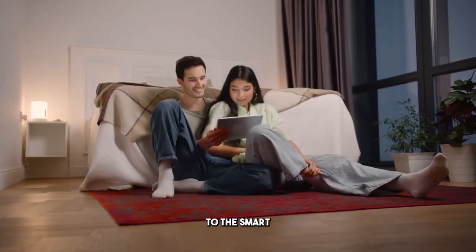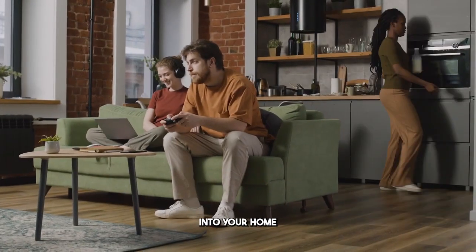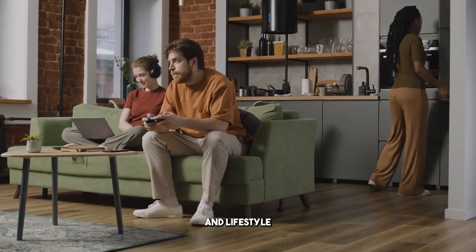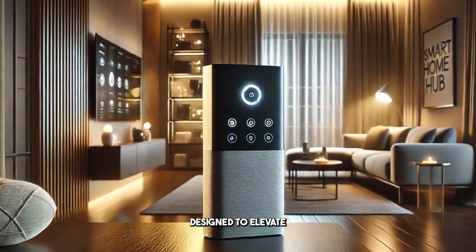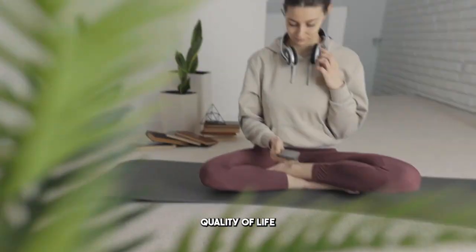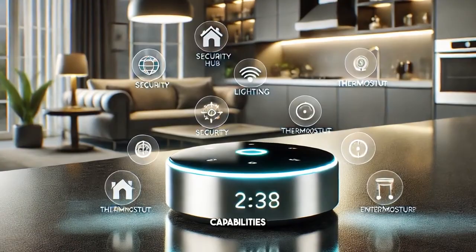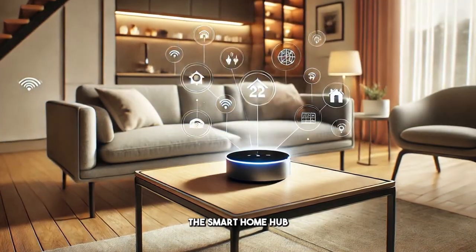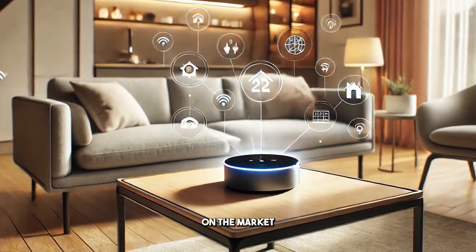Allow me to introduce you to the Smart Home Hub, a state-of-the-art device that seamlessly blends into your home and lifestyle. This isn't just another trendy gadget — it's meticulously designed to elevate your daily routines and enhance your overall quality of life. From its sleek user interface to its smart connectivity capabilities, the Smart Home Hub is loaded with features that distinguish it from other devices on the market.